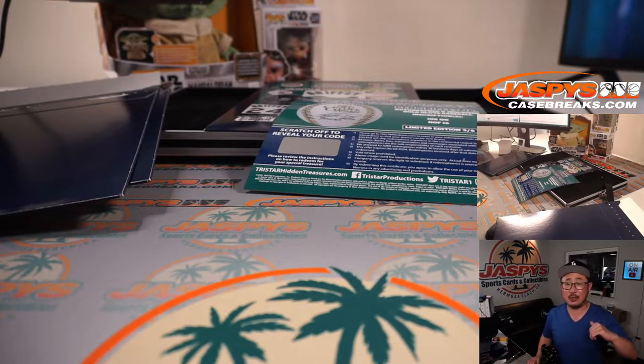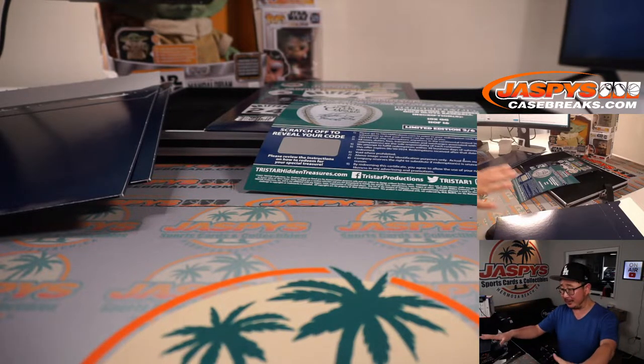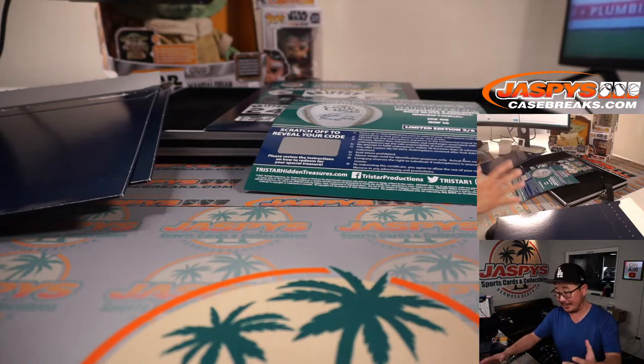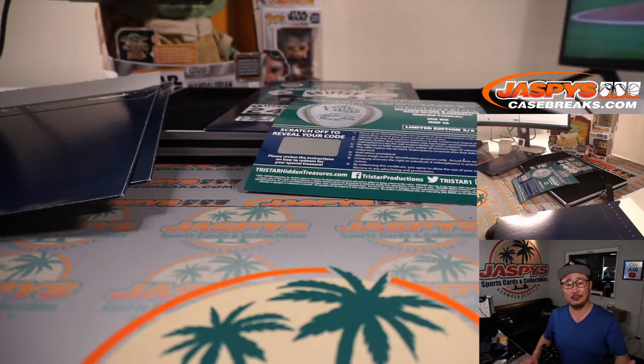I'm Joe for JaspysCaseBreaks.com. Big thanks to Will, Matt, and PJ for getting involved in this Griffey Jr. break. I doubt they made too many of these cases, but if we can try to get some more, we'll get some more. Keep an eye on the website. Thanks for watching, thanks for breaking with us, guys. I'm Joe — I'll see you next time for the next break. Bye-bye.